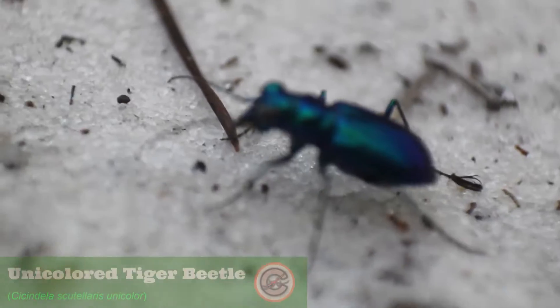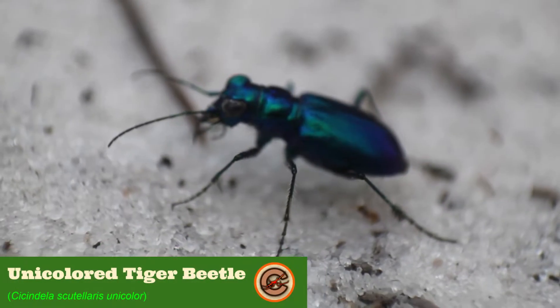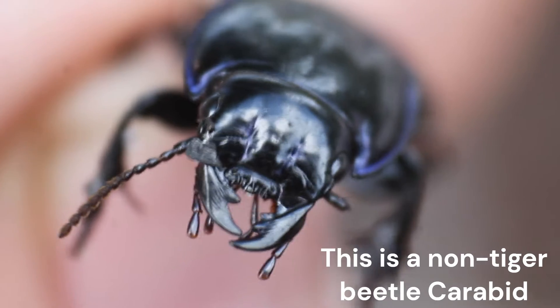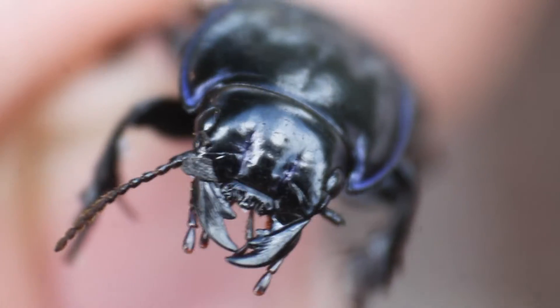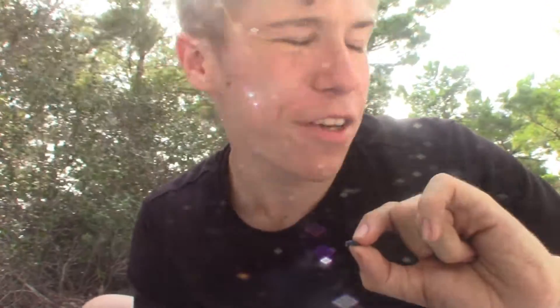Check out this absolutely gorgeous insect right here. This is the unicolored tiger beetle, a member of the tiger beetle group, or the Cistindelinae, which is a subfamily of very diverse looking beetles that are all predatory. The tiger beetle subfamily is located within the family Carabidae, called the ground beetles, because almost all members of that family are completely ground dwelling. Although carabids have a variety of different strategies of living.